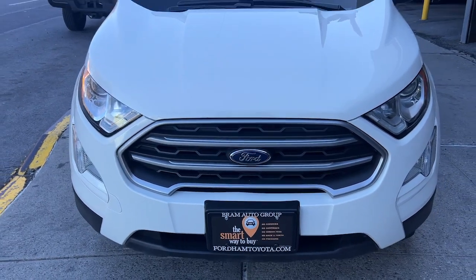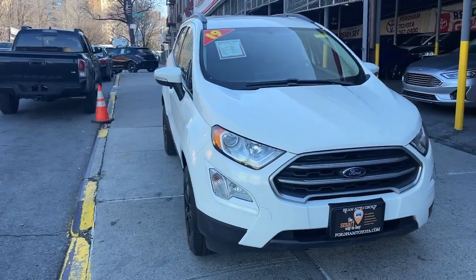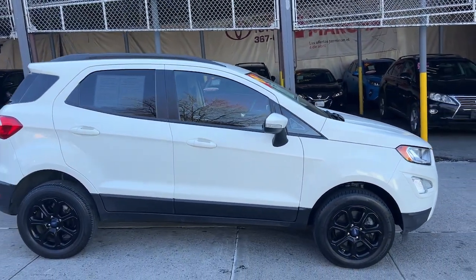Enjoy the view of this 2019 Ford EcoSport. With less than 30,000 miles on the odometer, this vehicle stands out from the rest. Here's a Ford EcoSport, the small SUV that's big on technology.